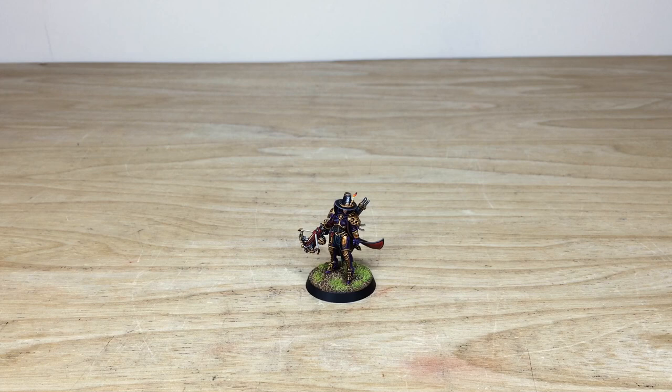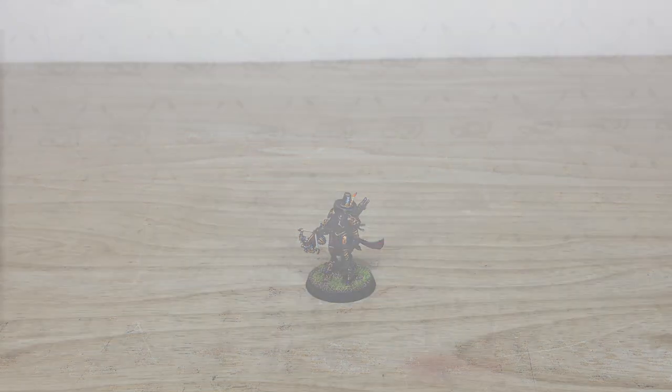Hey guys, hope you're well and welcome to this character showcase video. We have Inquisitor Greyfax in a custom scheme for you guys to check out today. Now if you're new to Siege Studios' YouTube channel, then firstly welcome.